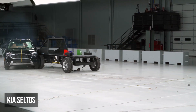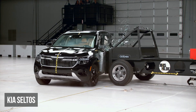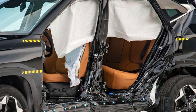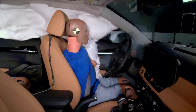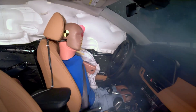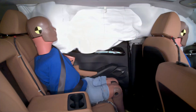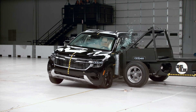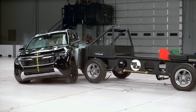The Kia Seltos earned the second lowest rating of marginal in the side test. It offers noticeably less survival space than most of the competition. The driver dummy recorded troubling injury risks, including very high pelvis and moderate torso readings. The rear dummy also sustained high torso injury risks. These results highlight deficiencies in the Seltos' ability to manage severe side collisions.